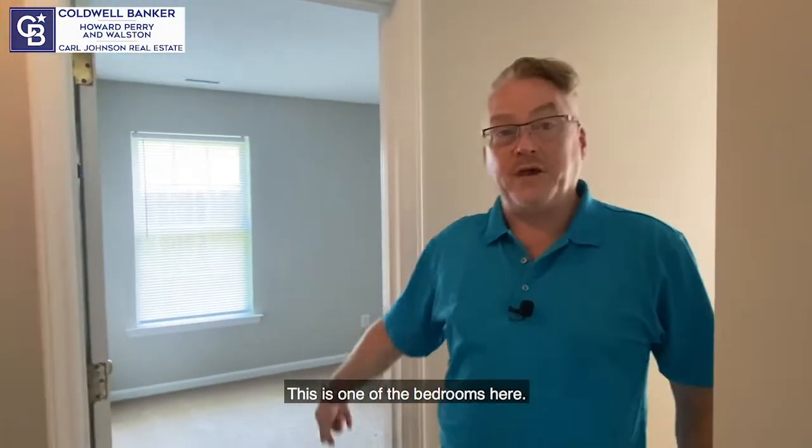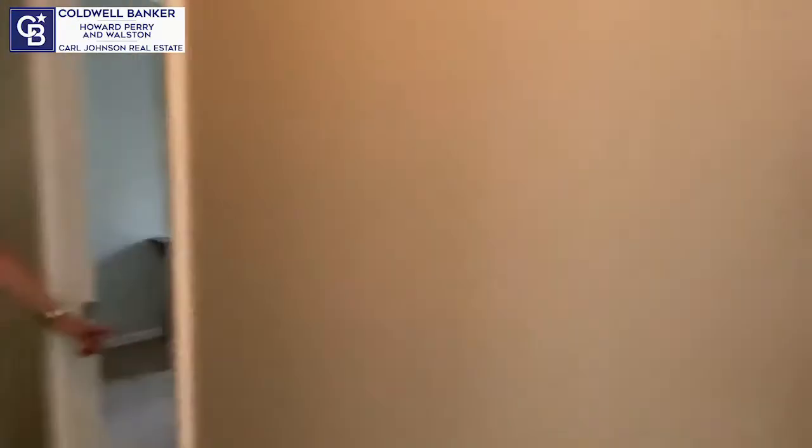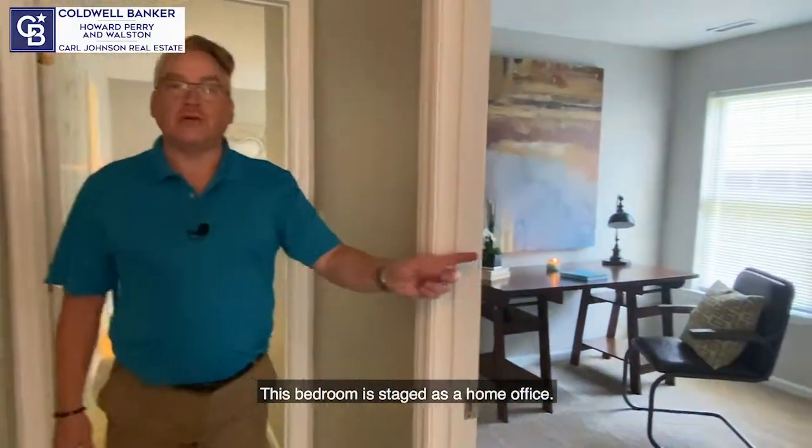This is one of the bedrooms here. This bedroom is staged as a home office.